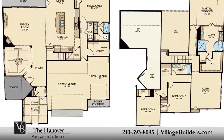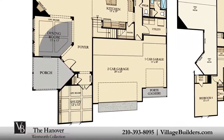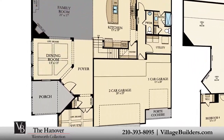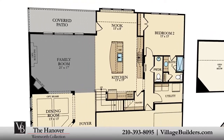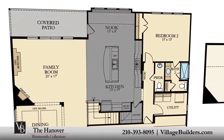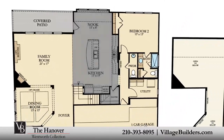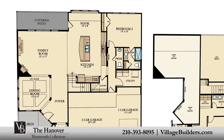A welcoming front porch leads into a beautiful foyer, a handsome study, an elegant dining room, a generous family room with a cast-iron fireplace and optional built-ins, and a beautiful designer kitchen with a granite center island, a walk-in pantry, and a cozy breakfast nook — all of which interact perfectly with the relaxing outdoor covered patio.